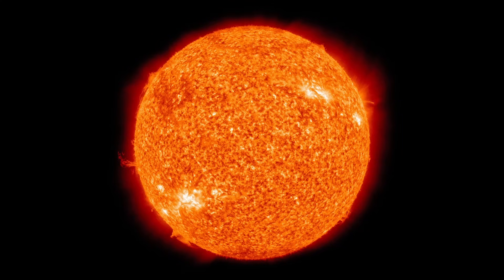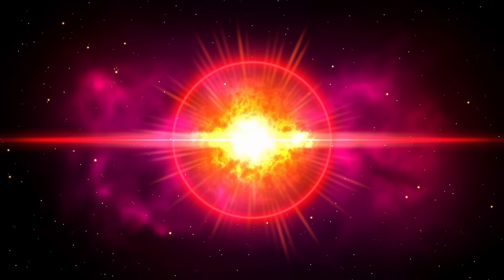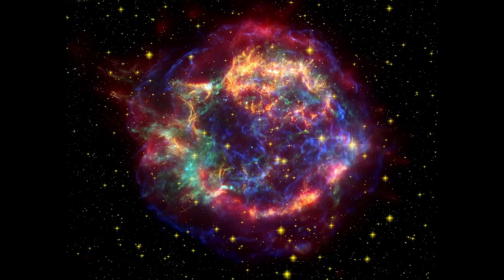Stars produce the heavy elements and upon their death, certain massive stars undergo a supernova explosion, which seeds a wide area around them with these materials. If this process did not take place, then our universe would consist mostly of hydrogen and helium with trace amounts of lithium from the early days of creation.